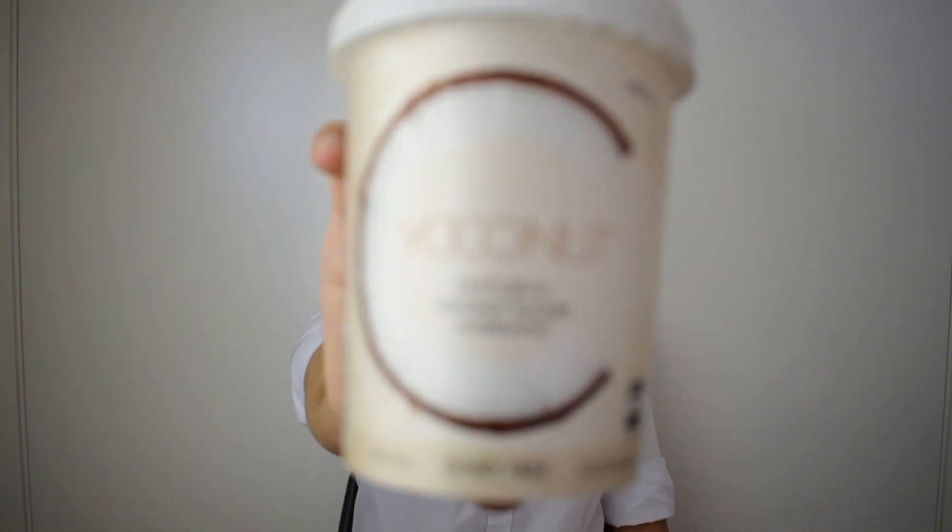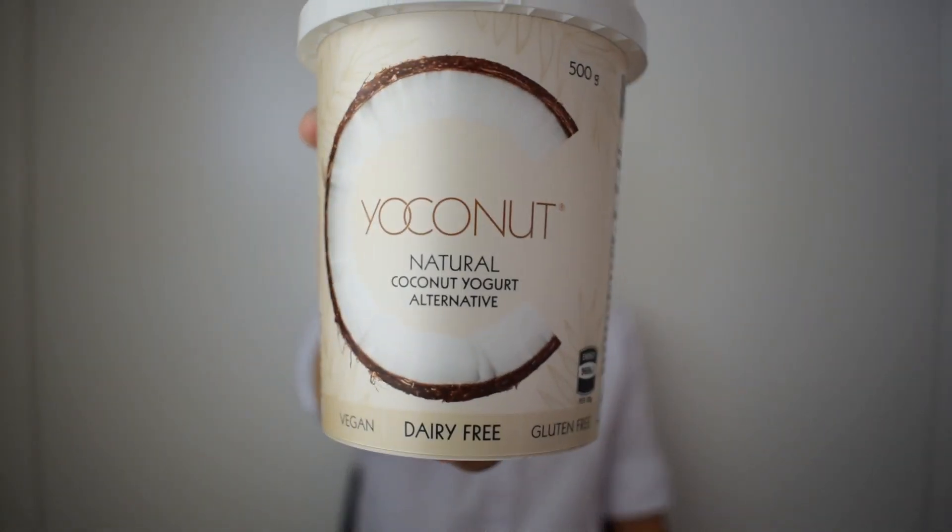Welcome back to the channel. Having a vegan food review — I found something new at Aldi, so this is Aldi in Australia. The product I think is made in Australia, so you might only be able to find this at Aldi Australia, but they might have variations at Aldis in your country. Anyway, let's look at the product — it's called Yo Coconut.